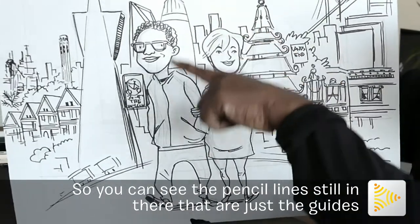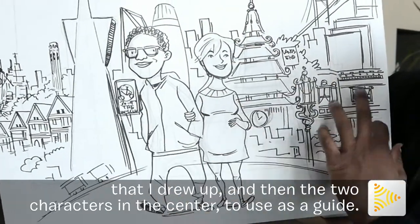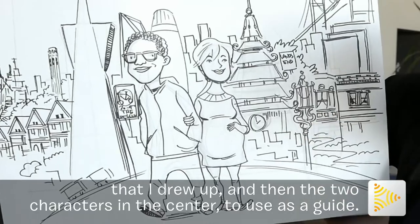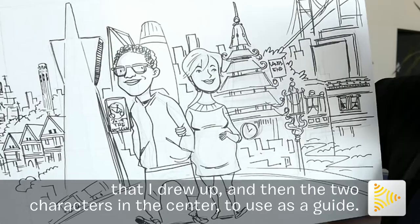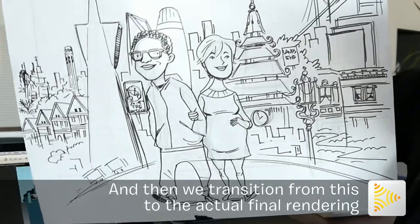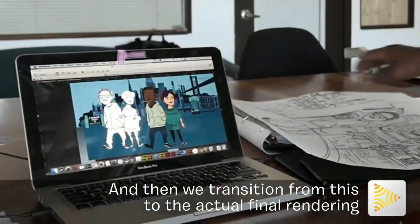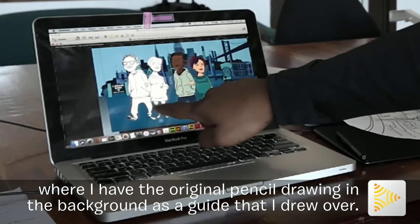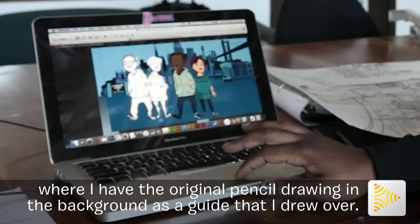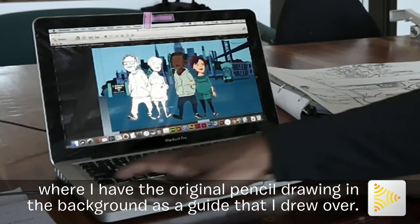You can see the pencil lines still in there that are just the guides that I drew with, and then the two characters in the center to use as a guide. And then we transition from this to the actual final rendering, where I have the original pencil drawing in the background as a guide that I drew over.